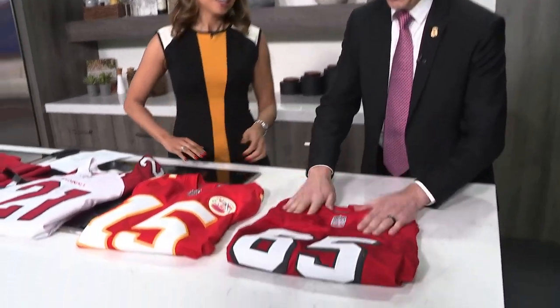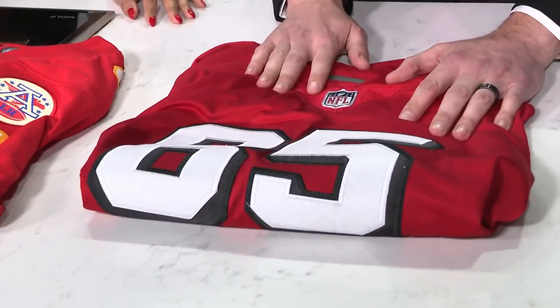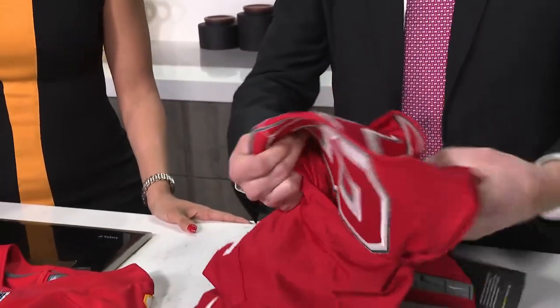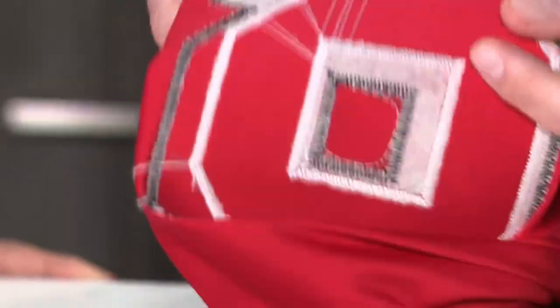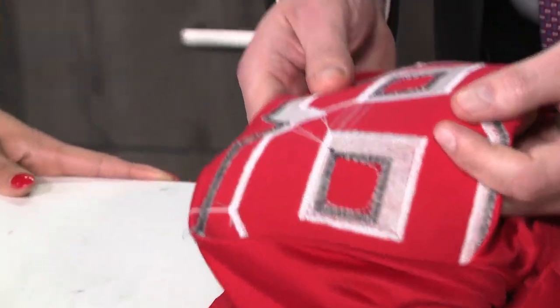Eric highlights a few reasons this jersey is a fake. When you're able to touch the product in a store, it's easier to tell. On this one, you can see that the numbers are raised. When you flip the product inside and out, you can see multiple loose threads — it's not consistent with a quality product. Being able to touch and look at it closely makes it easier to spot.